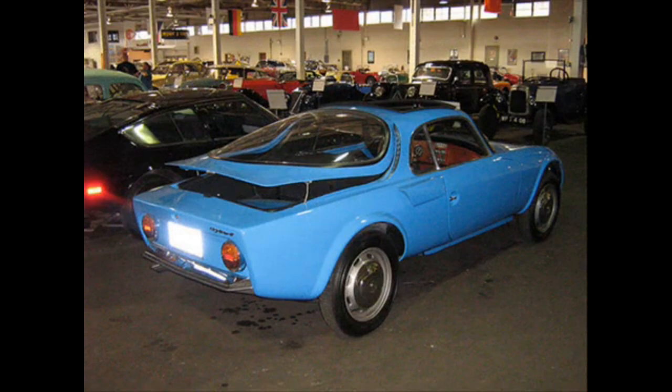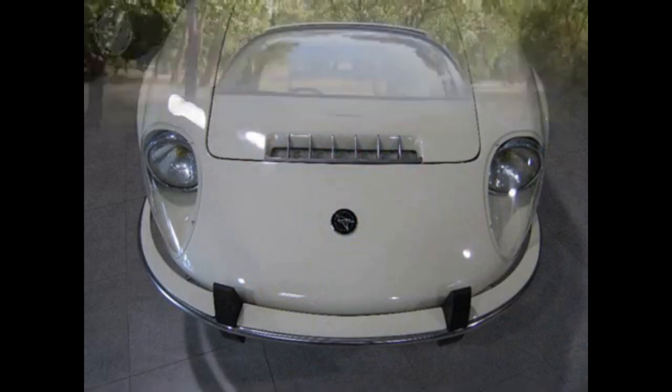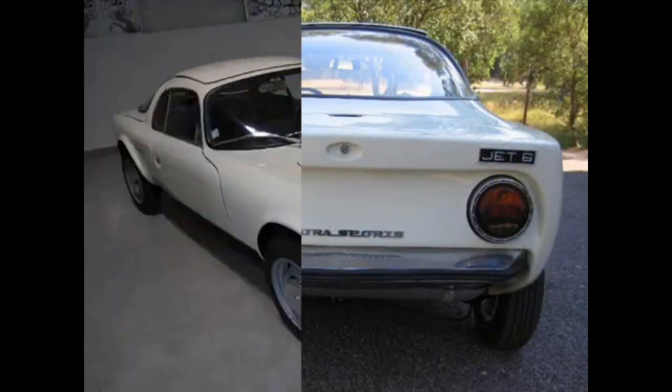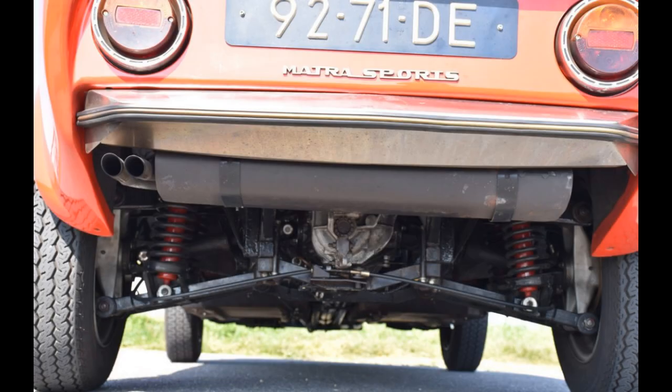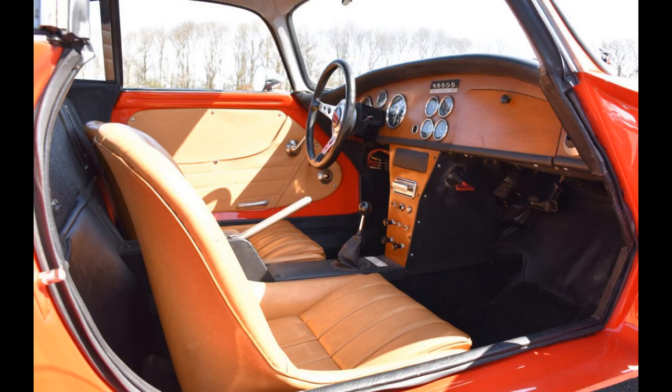The Jet incorporated several technological advancements that set it apart from its contemporaries. It featured a fiberglass body, making it one of the first cars to utilize this lightweight and corrosion-resistant material. Additionally, the car boasted independent suspension, disc brakes, and rack and pinion steering, further enhancing its handling capabilities.